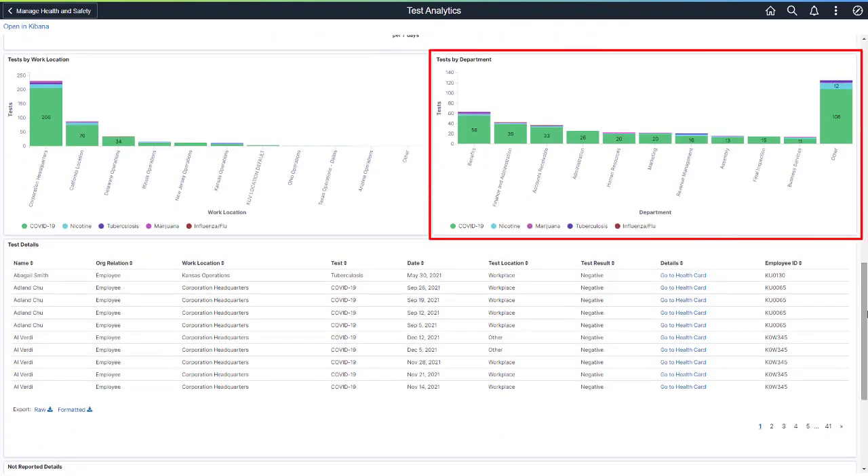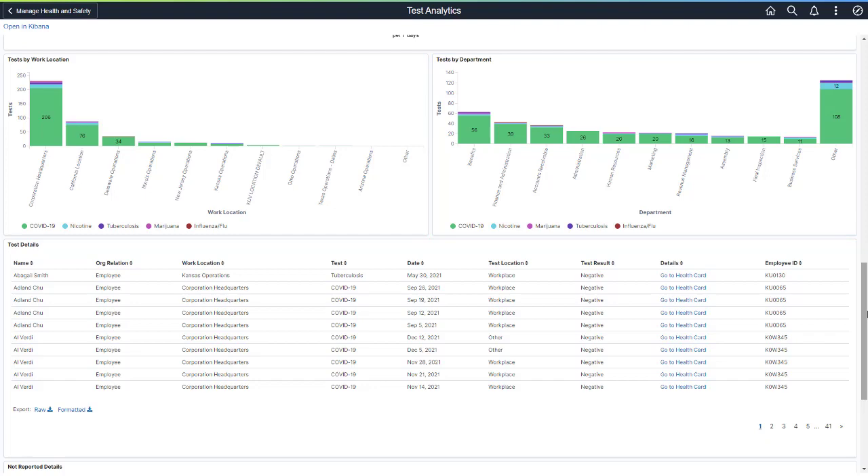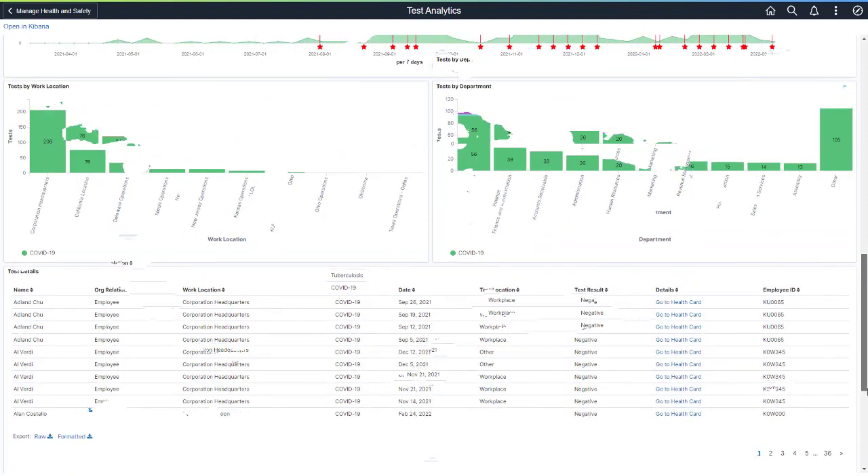The Test by Department analytic displays employee test result types by department. You may have a department that requires nicotine or other drug tests in addition to COVID-19. Select COVID-19 to view one test by department and time period. You can drill into a specific department, such as the Accounts Receivable department, to see how many employees tested for COVID-19 during that time period and the department's results.